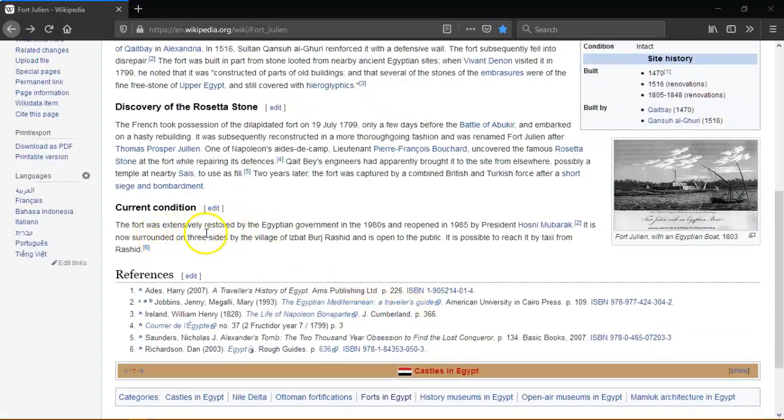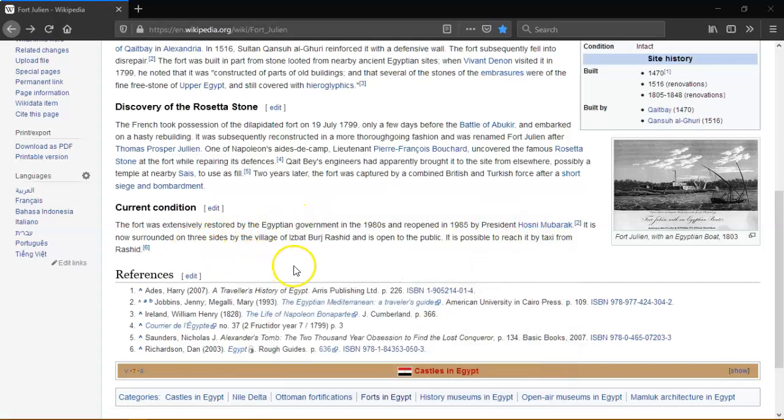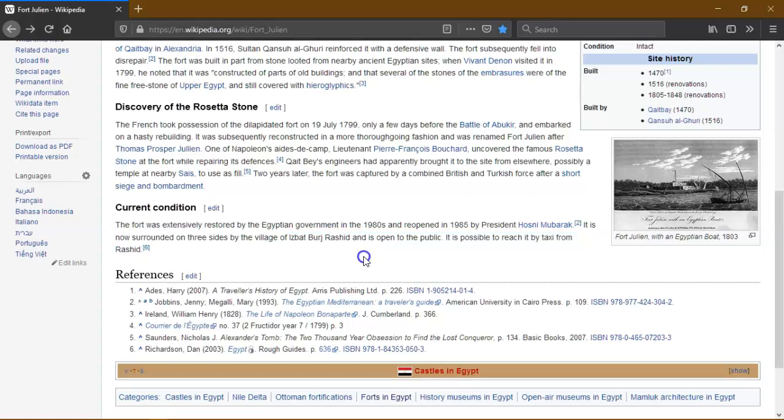The fort was extensively restored by the Egyptian government in the 1980s and reopened in 1985. It is now surrounded on three sides by a village and is open to the public, and it's possible to reach by taxi.